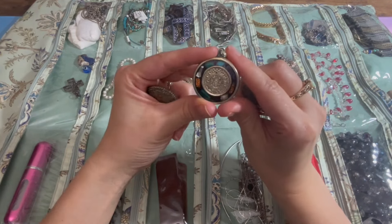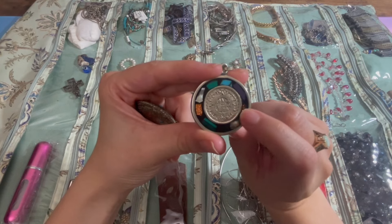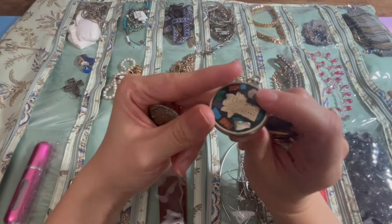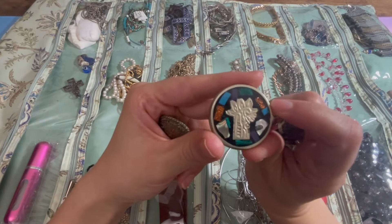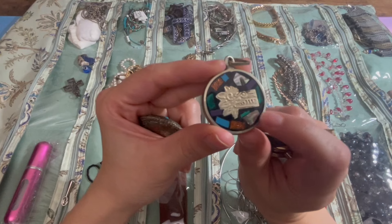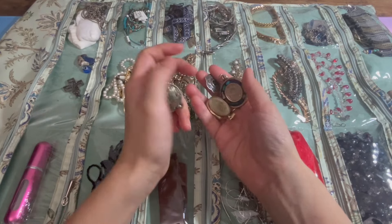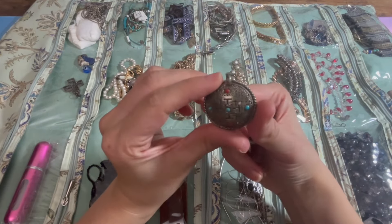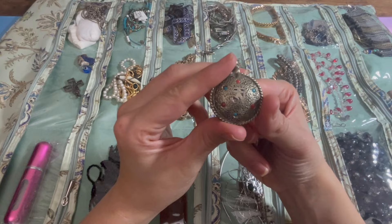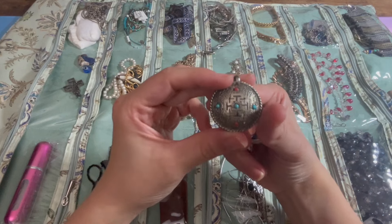This I got in Mexico — it's the Mexican sun god or the Aztec calendar. It's got some stones around it, and on the back it's got this serpent. So it's really cool. Then there's this other one — I can't remember where I got it, but I love how intricate and beautiful it looks, so I am gonna keep this.